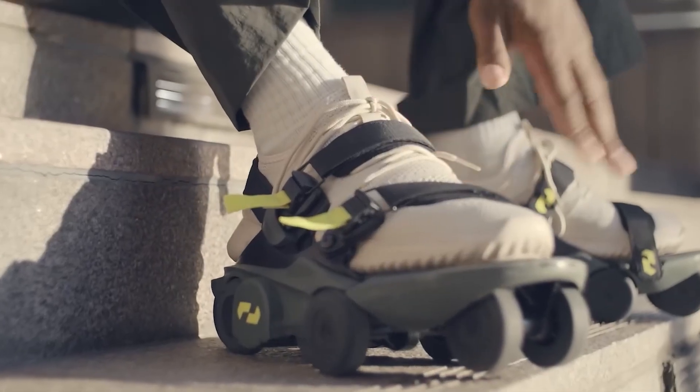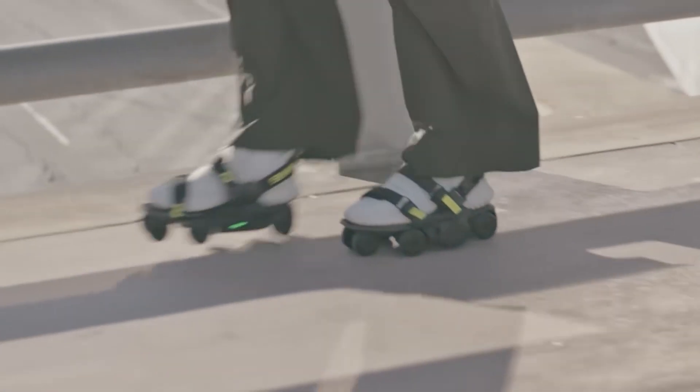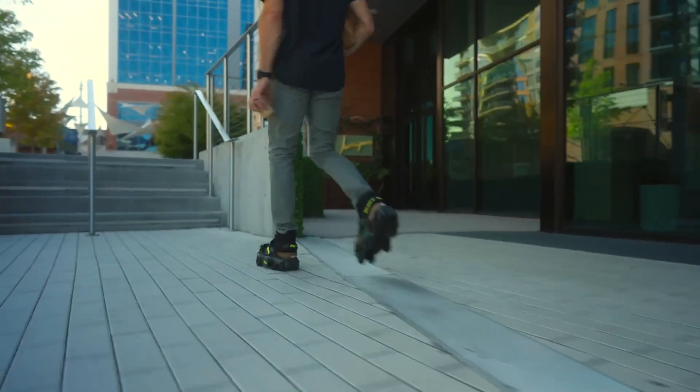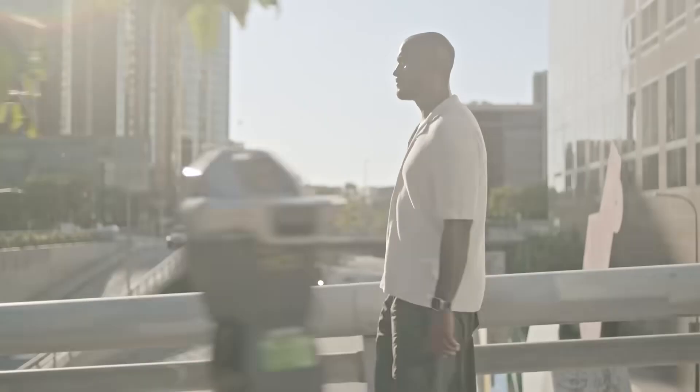Charging is super simple. A full charge takes just 1.5 hours, but if you're in a hurry, you can quick charge up to 80% in only 30 minutes — that's enough time to grab a coffee, skim through the headlines, and get right back on your gliding feet.